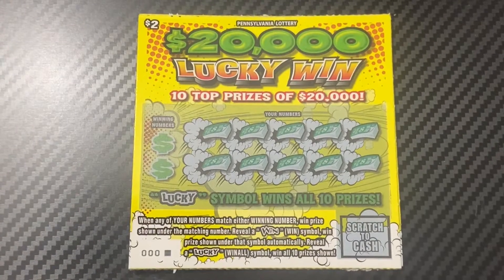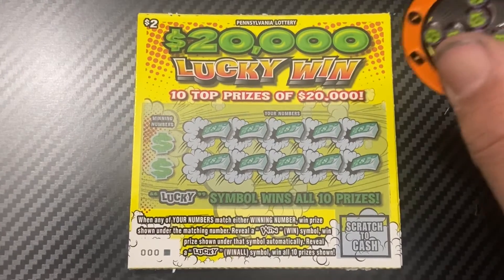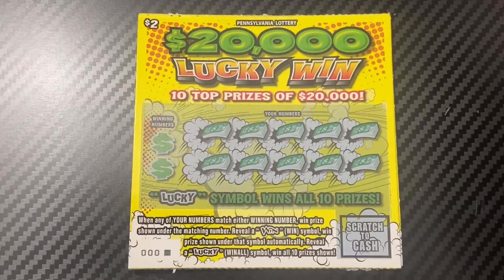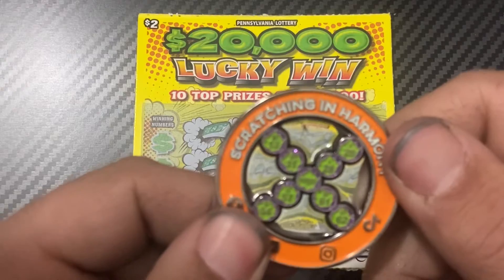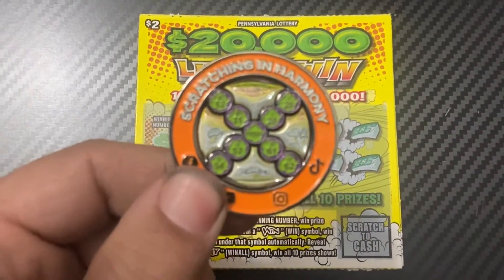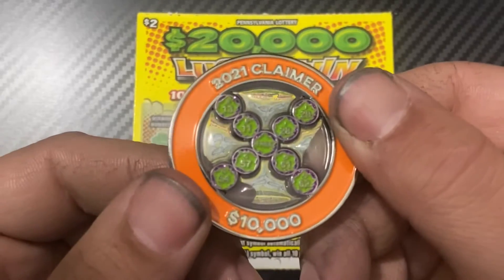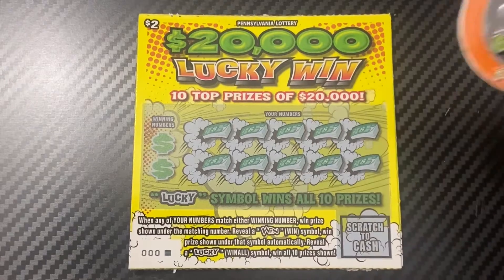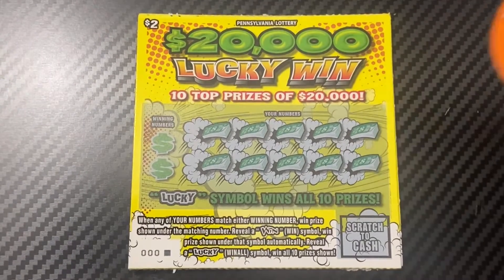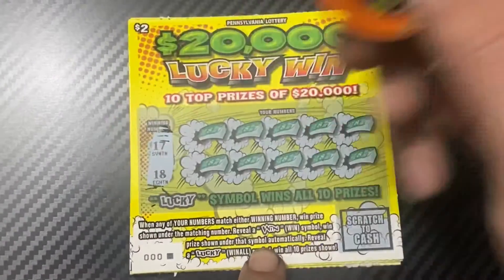The $2 Lucky Win is a matching numbers game — reveal the win symbol to win that prize automatically, and the lucky symbol to win all 10 prizes. I have the first five of the pack. Overall this is a $110 session. I'm also debuting Scratching in Harmony's brand new commemorative coin that commemorates their claimer win on a bingo. They have less than 20 coins remaining, so snatch yours before it's gone — link in the description.